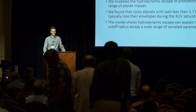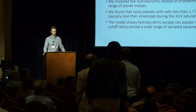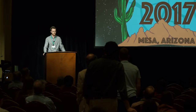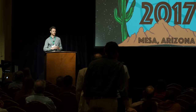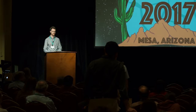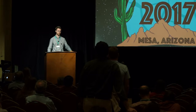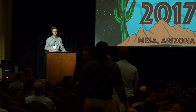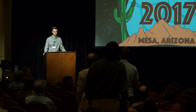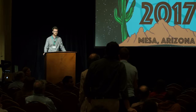Q: How sensitive are the results to the assumed escape efficiency, and what prior did you use? A: There is a linear dependence on the escape efficiency. We assumed a uniform distribution across the range 0.1 to 0.6. There's probably a better distribution to consider, but for this model it was uniform. It's worth noting that for the Kepler population, a median value of about 0.1 seems to match the population, which could make the histogram even more consistent with the Rogers result.